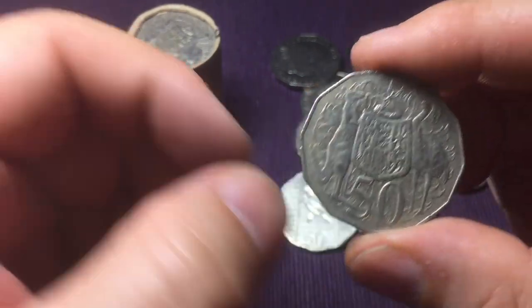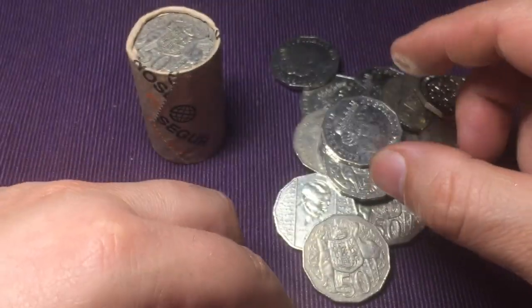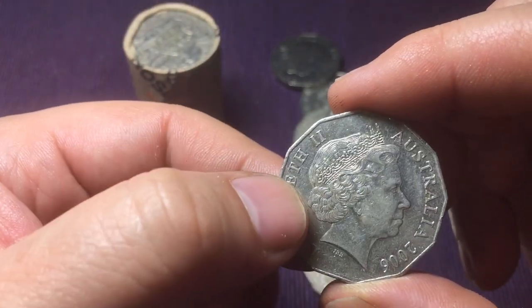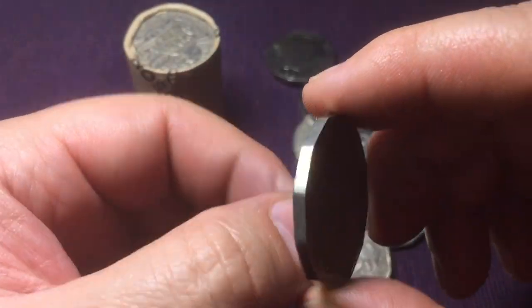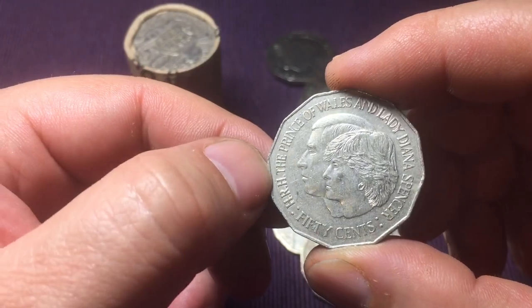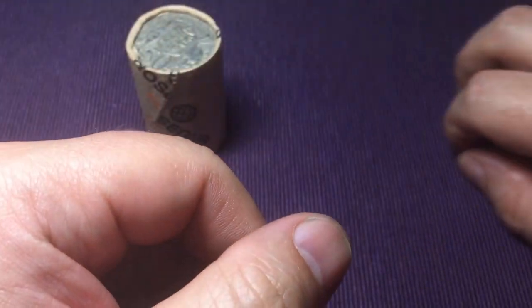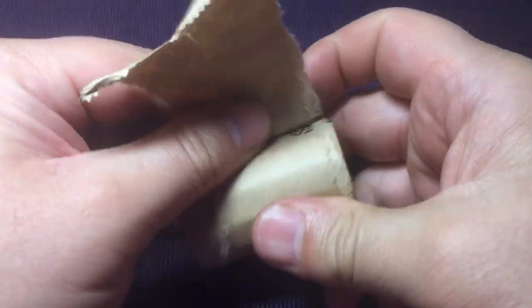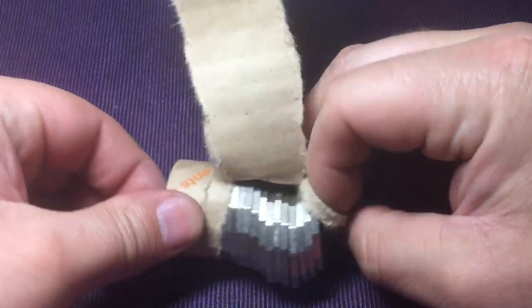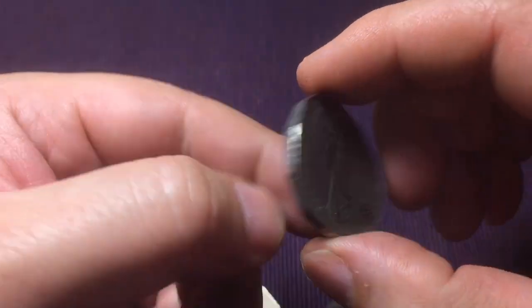There's a 1979 - there is a double bar variety to look out for but that wasn't one. There's also a 1980 double bar variety to watch for as well - I should do a video explaining that. These 1981s are fairly common, and the 2016 finishes off this roll.